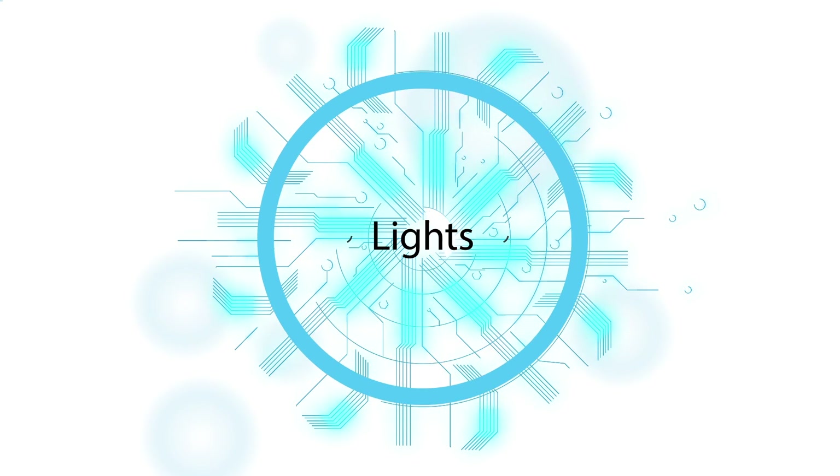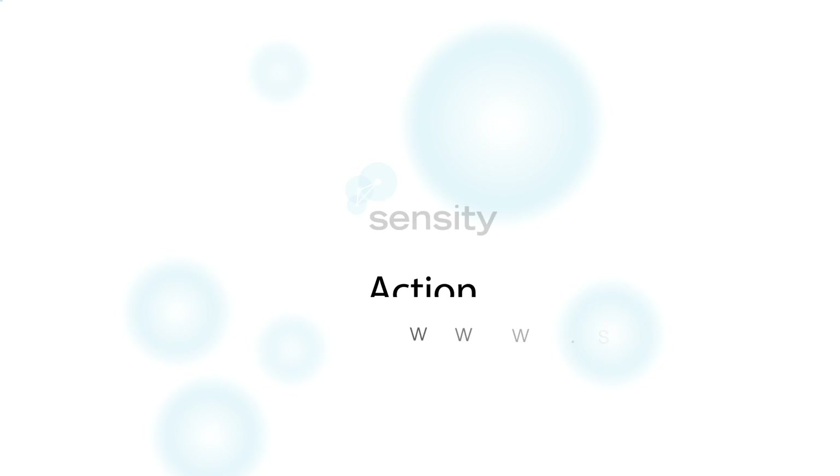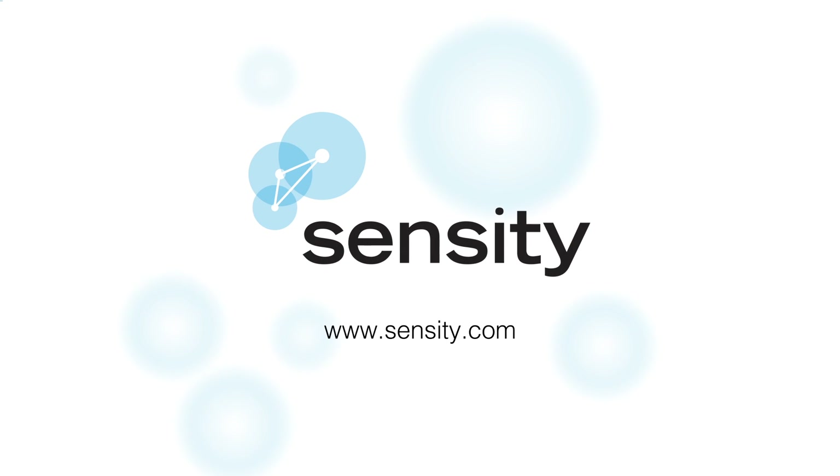Deploy it once and it's lights, sensors, action. Contact Sensity today to learn how you can do more with your lighting.